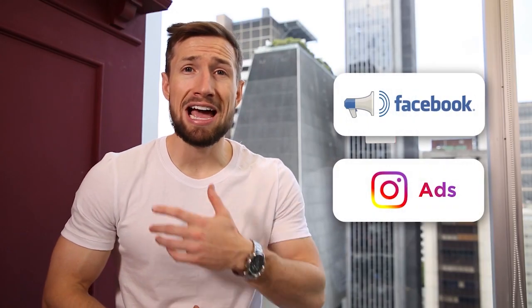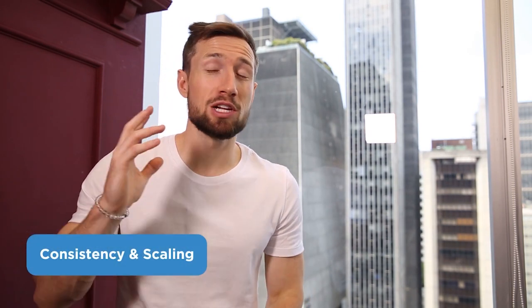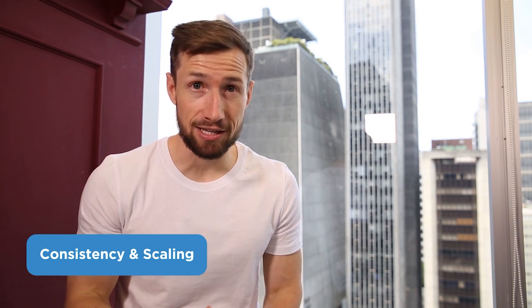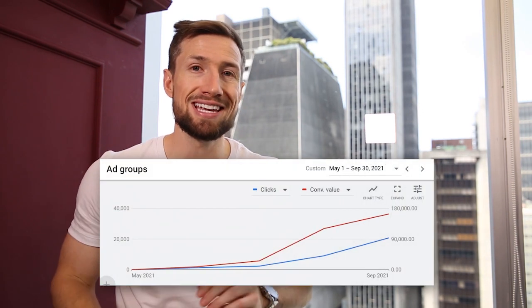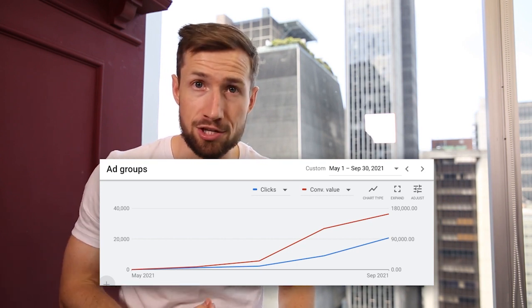This means you don't need to have amazing creatives, imagery, and videos like you do with Facebook ads. You just need some time, the know-how, and the expertise to sit down and manage your campaigns. Finally, we love Google Shopping because we see a lot of consistency and scaling. When done right, we generally see consistent scaling and growth as we constantly make profit-driven optimizations.